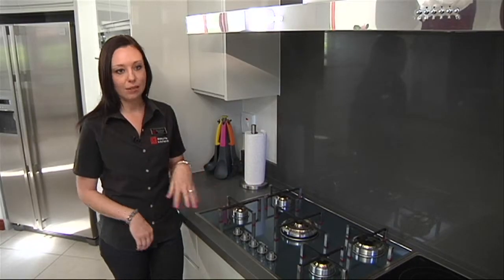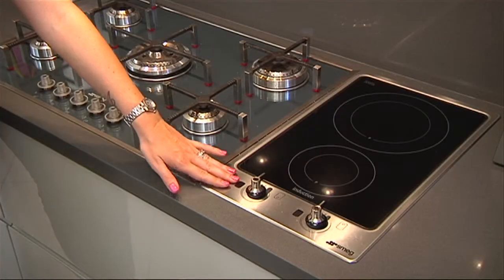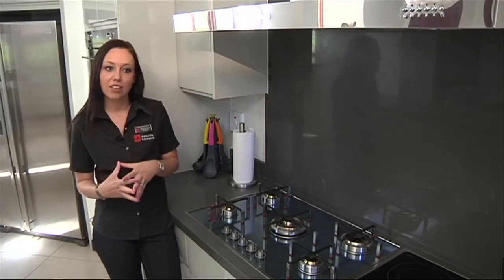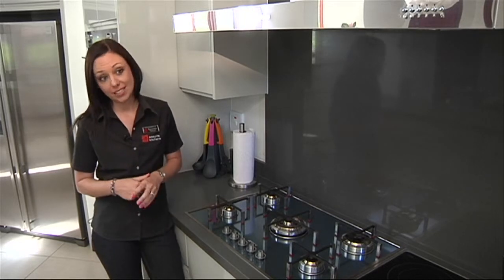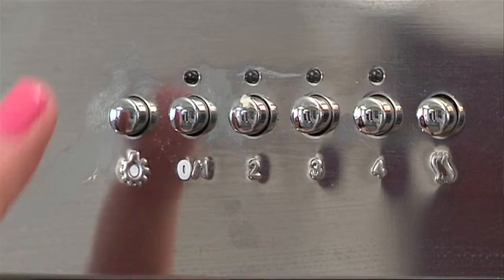A mixture of appliances has been used here — gas and electric, so you've got the best of both worlds. They've done an induction electric hob, which is very energy saving, quick, easy to use and very safe. A large extract has been done over both of them, which also provides some extra lighting while you're cooking.